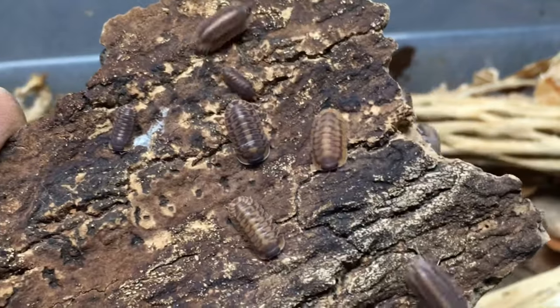Run away! Hi, Russ of Aquarium Max Pets here, and today's video is a species profile of an isopod that flees at the slightest provocation.